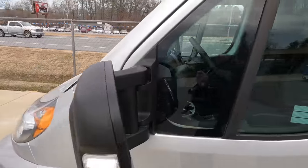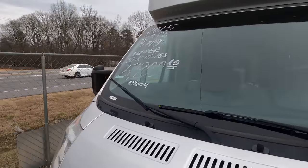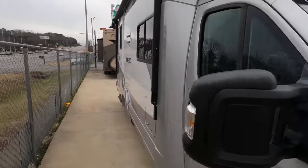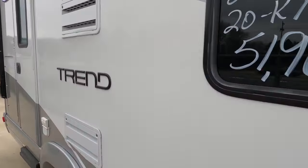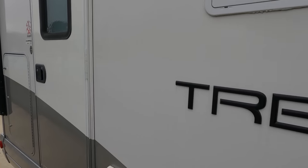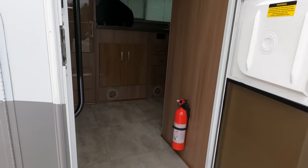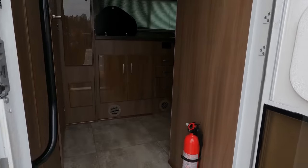Look these up online and see how many you find — there are only a couple of them out there. One of my sales people put it on Facebook yesterday and he's already got a dealer in Ohio wanting to pay us what we're asking just to come get it and resell it. I've got an incredible price on it — they're going to resell it for probably close to $60,000.